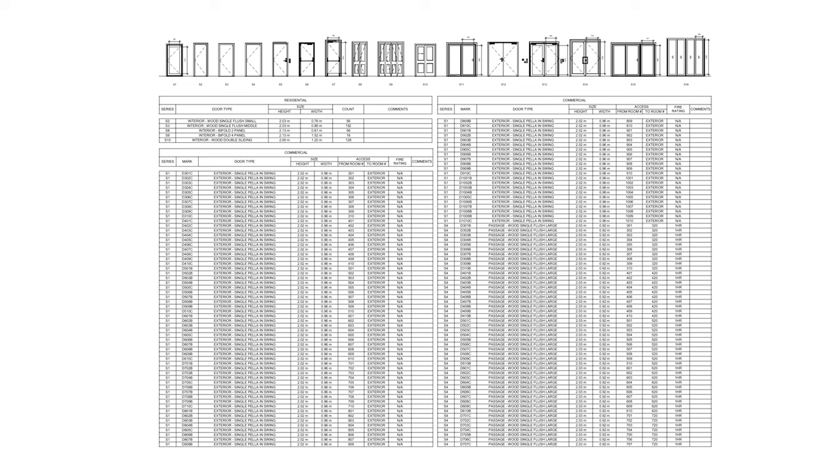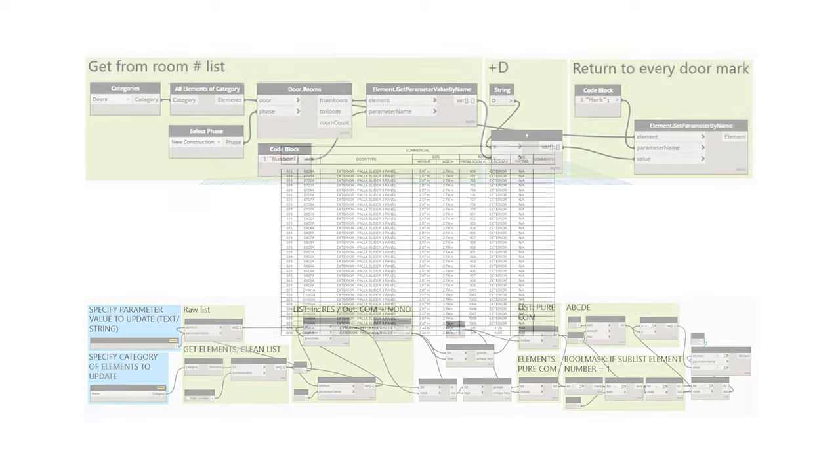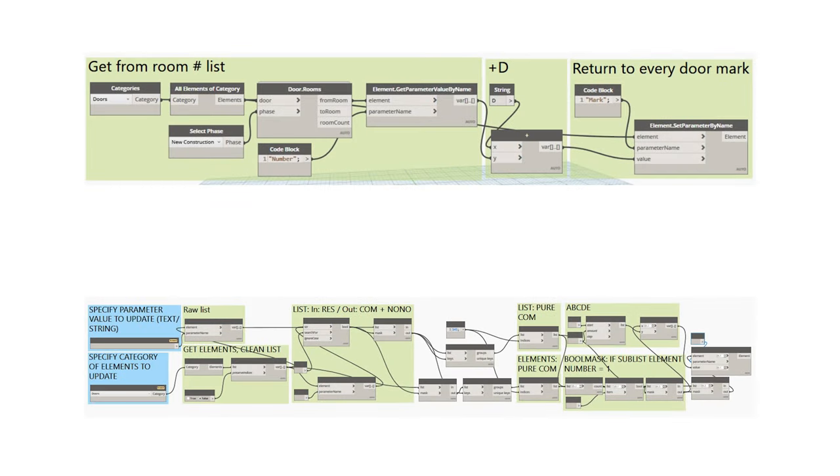The door schedule was a challenge for us since there are so many commercial doors that need to be marked individually. The workload was too heavy, even for four people, so we chose to write Dynamo scripts to help us achieve it automatically.